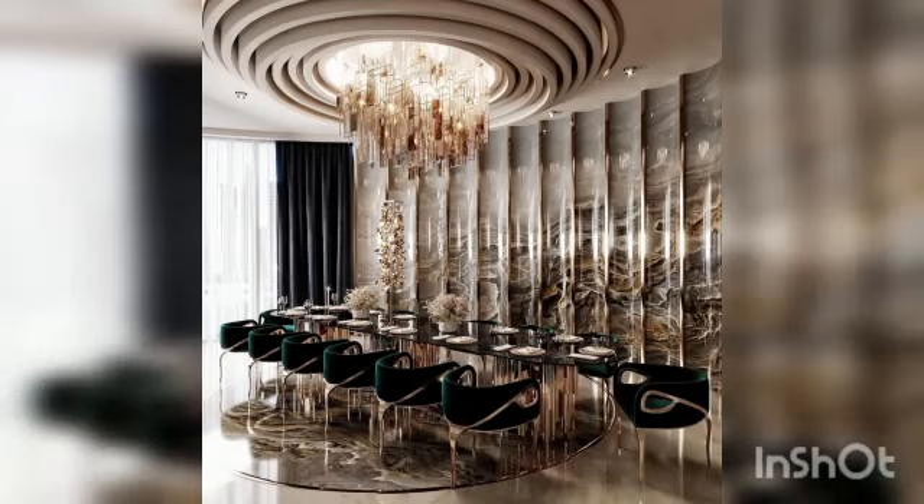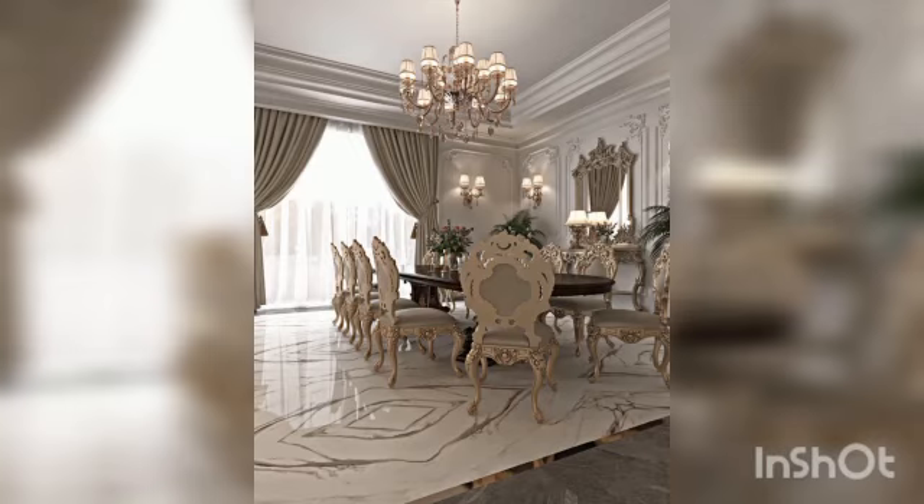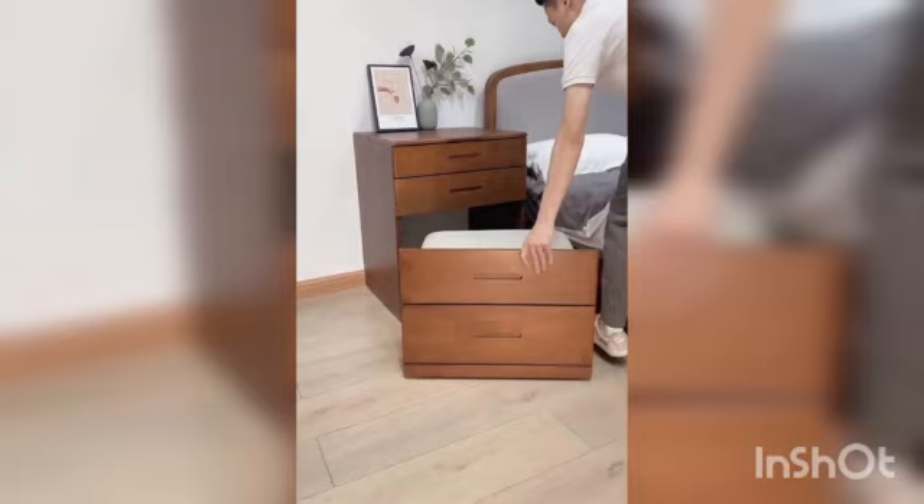The glamour dining style is one that does it well. Glamour doesn't overrule in this style, but it does give it a luxurious sensibility which underpins the look.